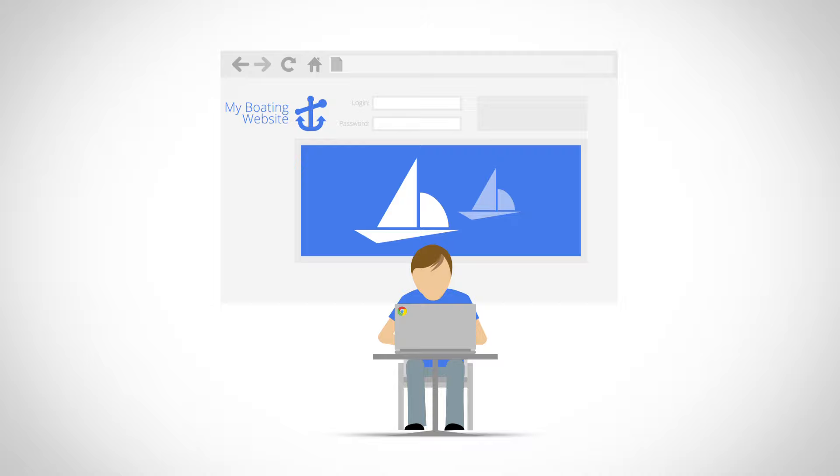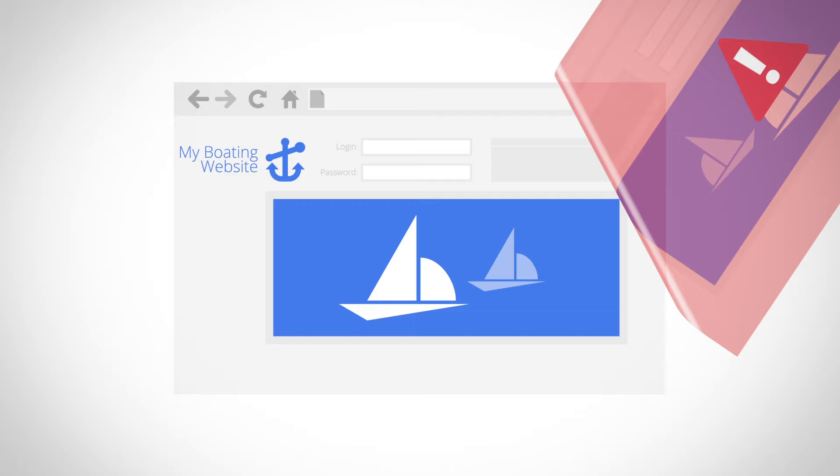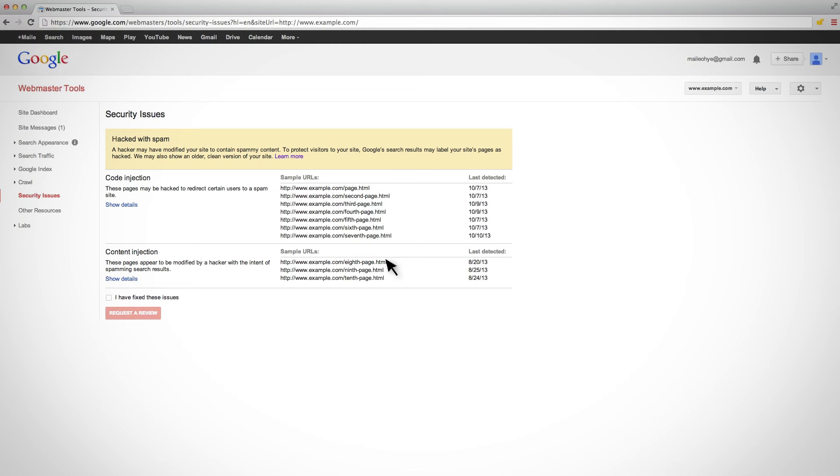How long does the recovery process take? The amount of time depends on the technical expertise of the site's recovery team, as well as the size of the site and the extent of the damage. Once a site is cleaned of hacked content — which is by far the most difficult part — the review process to remove user-facing warnings requires at most a day or so for malware and phishing, and possibly several weeks for spam. Spam reviews often require more time because they can involve manual investigation or a complete reprocess of the hacked pages.